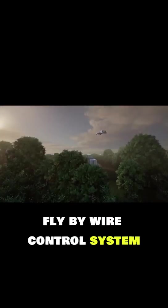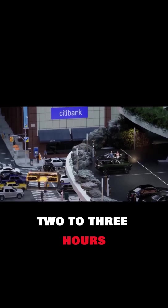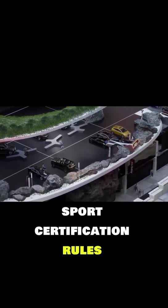Its semi-autonomous fly-by-wire control system makes piloting easy, requiring only two to three hours of training and around 20 total flight hours under light sport certification rules.